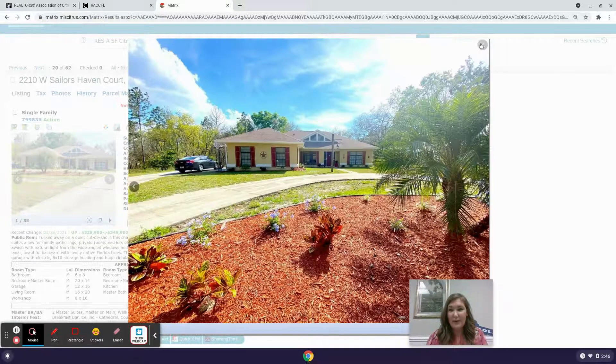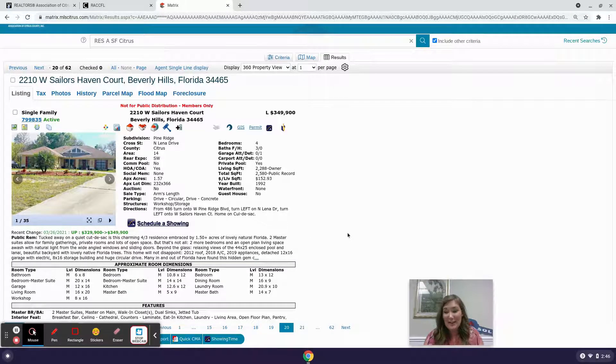Thanks for joining me as I sort through what available pool homes are on the market here in Citrus County, Florida. If you are interested in purchasing a pool home, or if you are a seller thinking about possibly selling your pool home, I would love to help you. I have buyers that are pre-qualified and pre-approved and waiting on the perfect deal. Give me a call at 352-507-5675.